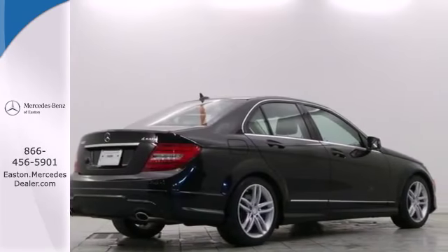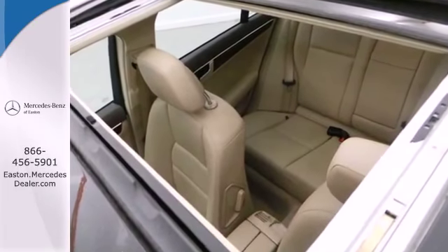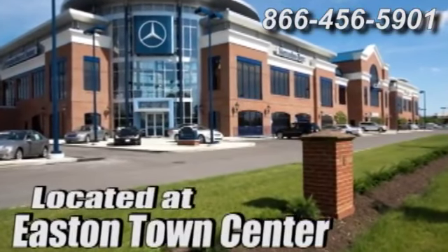Start a new, luxurious lifestyle in this car. Come see it today. Come experience luxury the Jermaine way at Mercedes-Benz of Easton, conveniently located at Easton Town Center.